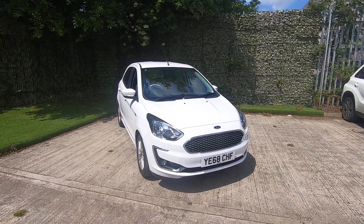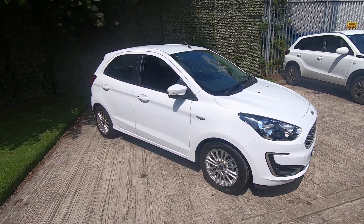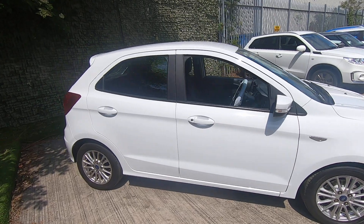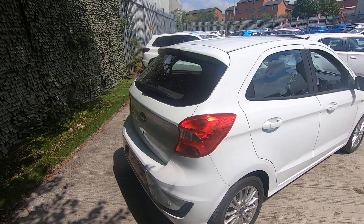Hello and welcome to Luskin Motors walk around video for the Ford Ka Plus. Basically a Ford Ka but a plus, which basically means it's bigger — it's like knocking on the door of Fiesta size now — and they're doing well with them, Ford.